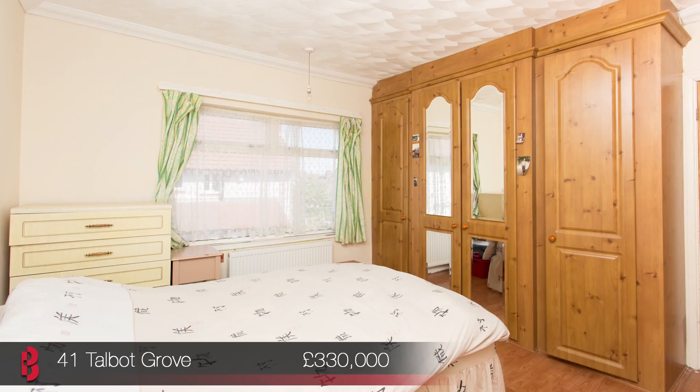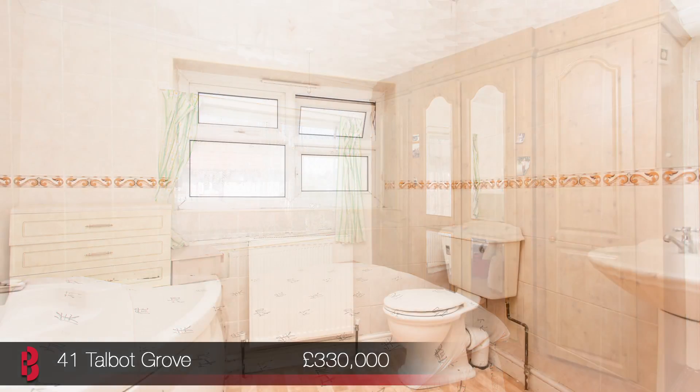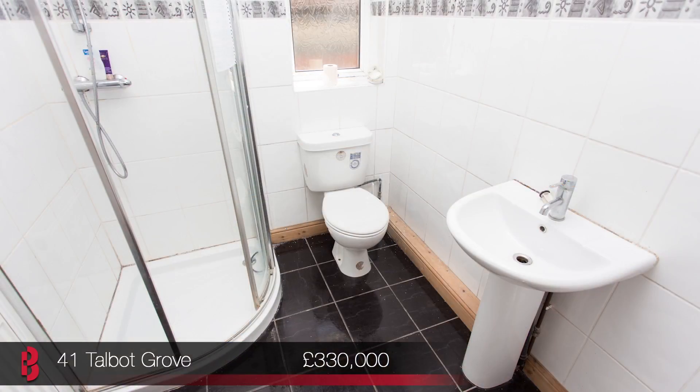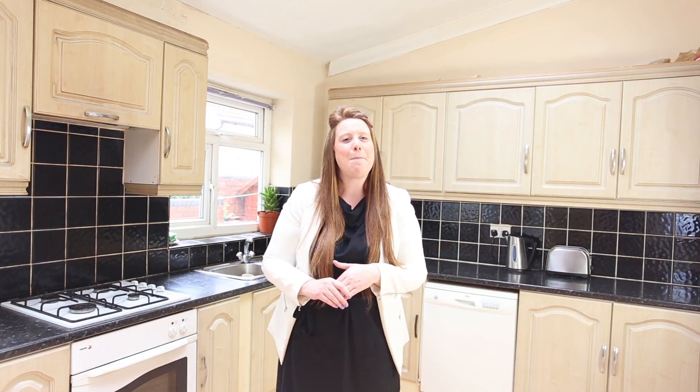Upstairs are four further bedrooms, as well as a family bathroom, and to the front is a gated driveway offering off-street parking for several cars. This really is a property that needs to be seen for the size to be appreciated, so come along and view this Saturday between 10am and 11am.